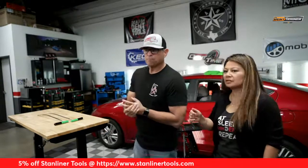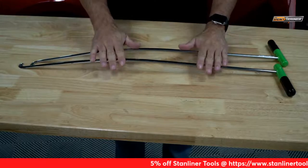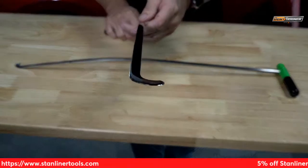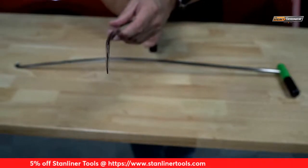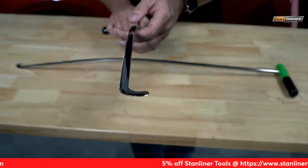We want to thank all the tool manufacturers who sponsor and support this — there are too many to name. Stan Liner is showcasing right now with five percent off, visible on screen. Now here is my personal set of Stan Liner curve tools; we have a brand new set to give away. Look at how thin this tool is — look at the quality on that, incredibly thin and strong. You can see the curve in this tool, which makes it super unique.